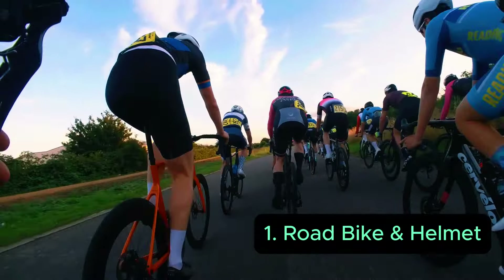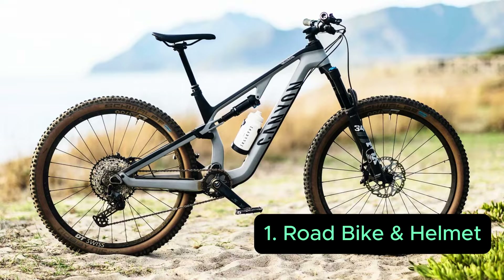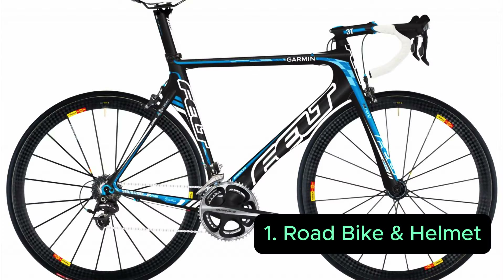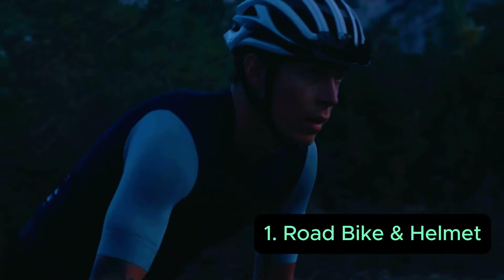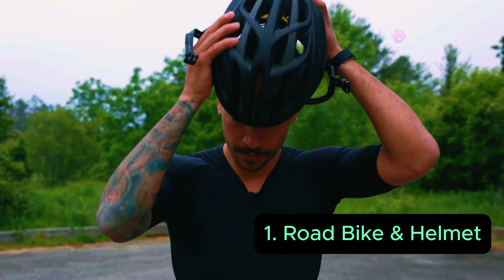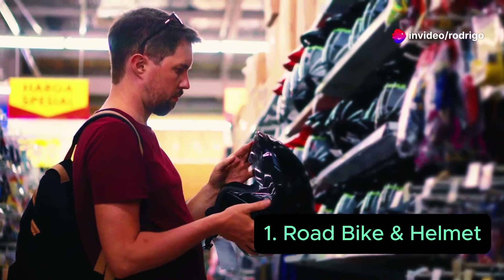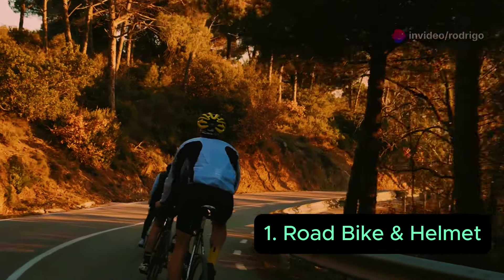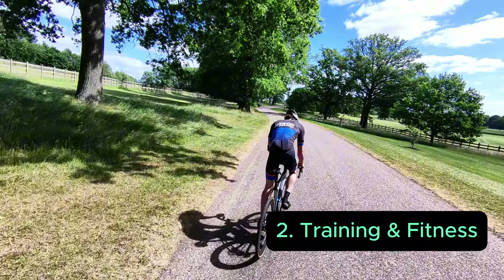The first step to becoming a pro cyclist is to invest in a quality road bike — not this one, not this one, not this one, not even this one. This one is good, this one you could do, and if you like to get dirty, this one is good too. That's non-negotiable. You need to wear a helmet — it's very important, make sure it meets all the safety standards, and don't just grab the first one you see on the shelf.